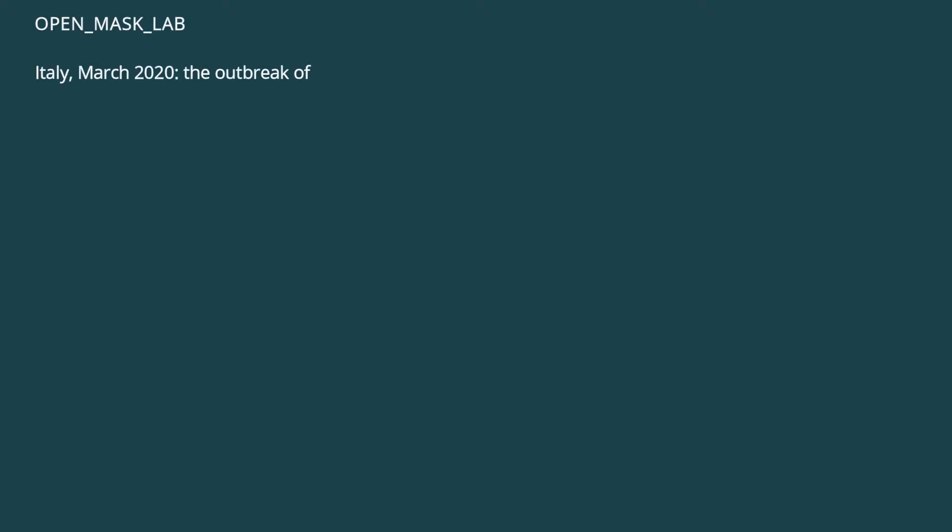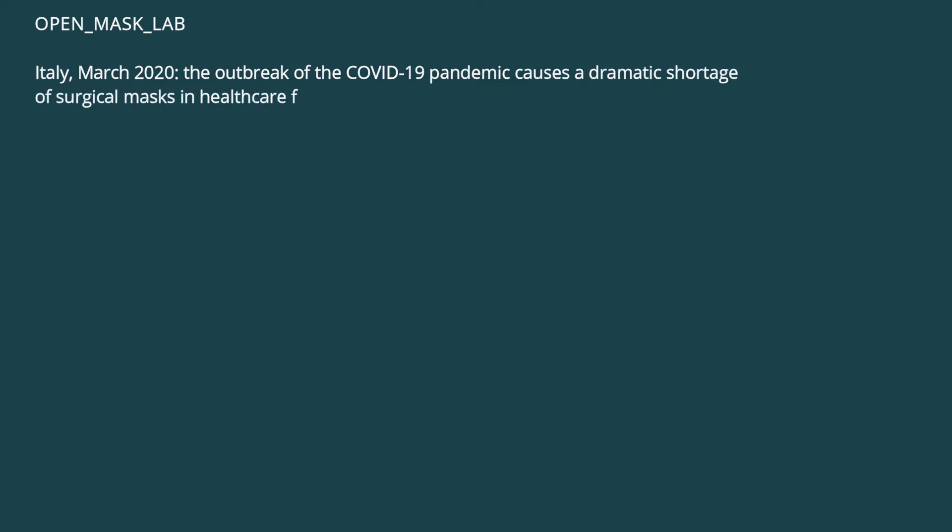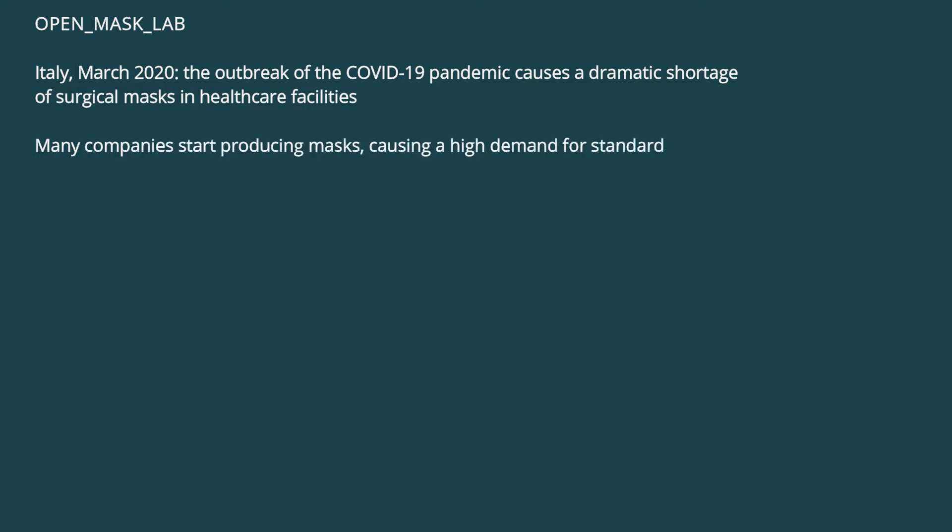Italy, March 2020. The outbreak of the COVID-19 pandemic causes a dramatic shortage of surgical masks in healthcare facilities. Many companies start producing masks, causing a high demand for standard testing.